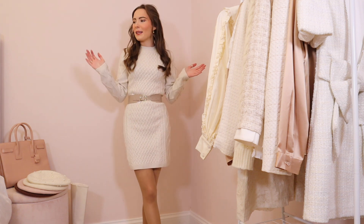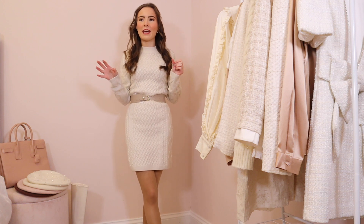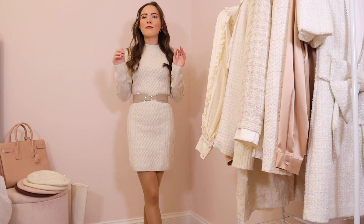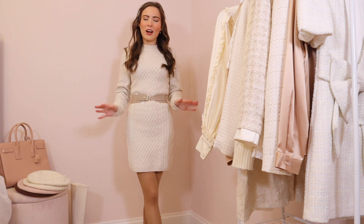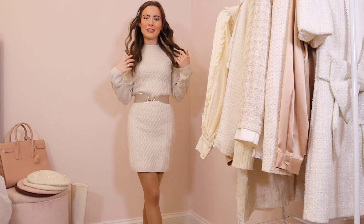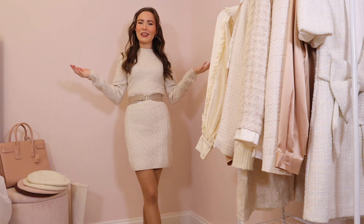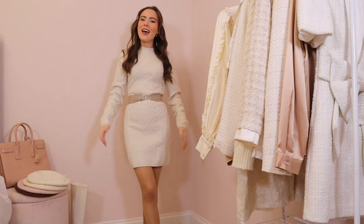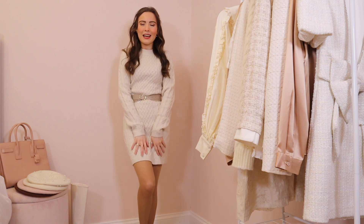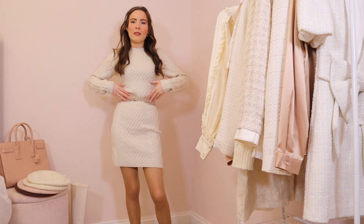It's been ages since I've bought a jumper dress — I just haven't found any that are perfectly what I'm looking for: cosy, flattering, and the right colour. But this is everything. It ticks off all of my boxes and it was only £35 — cheaper in the sale. It's so soft and cosy and so flattering. I have it paired with my little belt that I'm obsessed with.